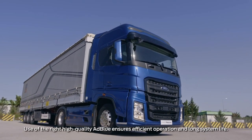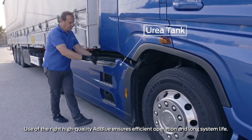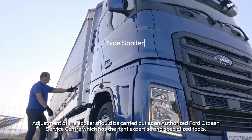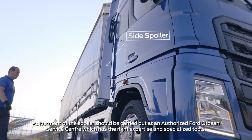No chemicals other than urea or diesel should be added to the urea tank. Take care not to contaminate the tank when filling with urea. Open the side panel by first pulling it toward the outside of the vehicle, then toward the front.